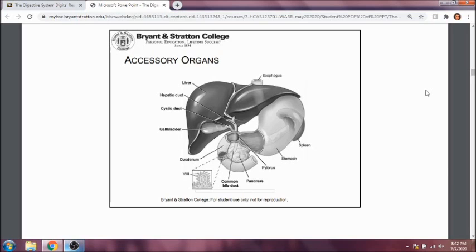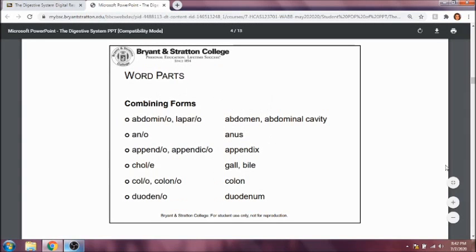Let's talk about some word parts. Abdomino and laparo both mean abdomen or abdominal cavity. Think of the word laparoscopy or laparoscopic — that's when they use a tool and a scope to go into the abdomen to look around.